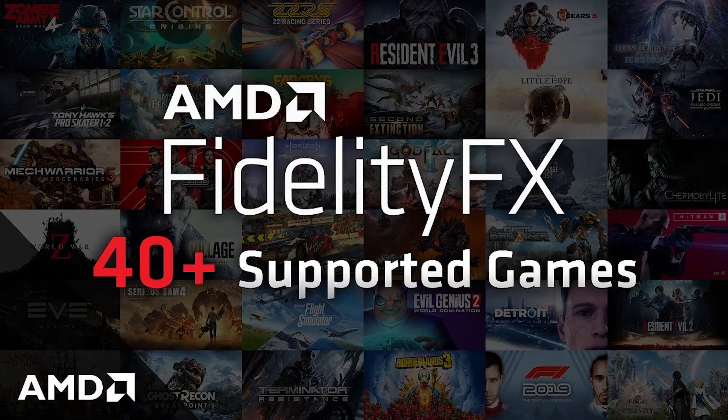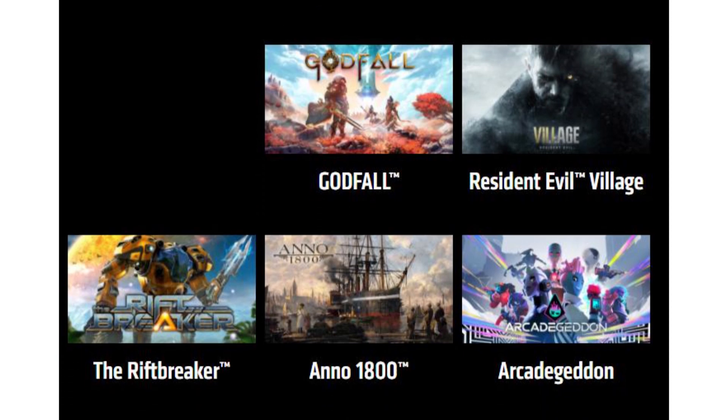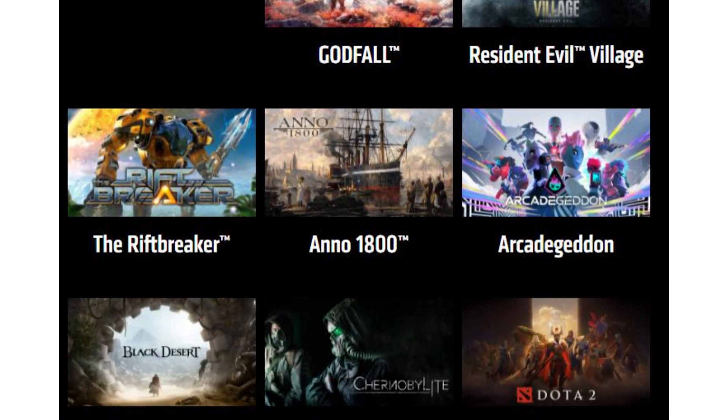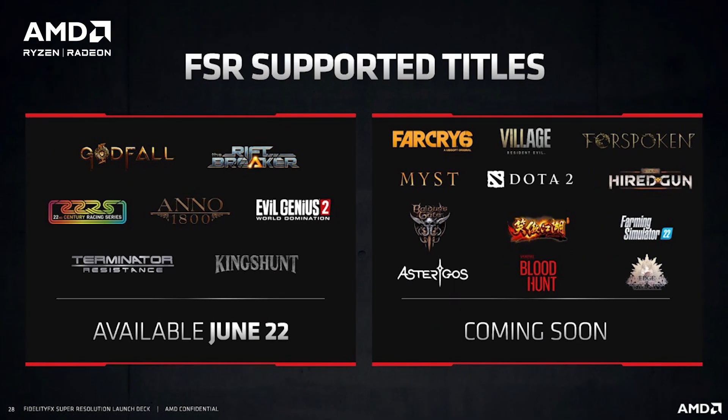It's really great that you get to use proper graphics card software in the iGPUs of these APUs — both the 5600G and 5700G. Games that support FSR include Godfall, Resident Evil Village, The Riftbreaker, Anno 1800, Black Desert, Chernobylite, and Dota 2. Upcoming compatible titles include Far Cry 6, and I'll put the full list on screen.